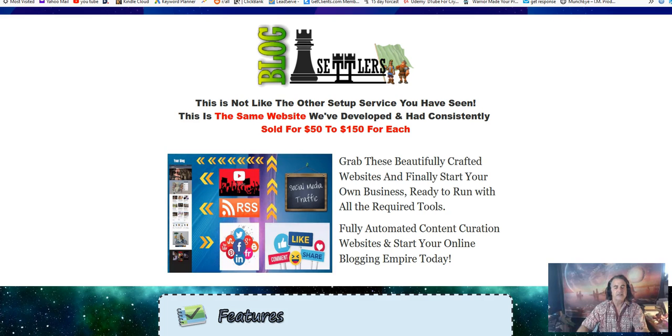What you're going to get is a WordPress theme and plugins that create content for you automatically. There's a tutorial to teach you how to set everything up on your blog, and after that it's pretty much set and forget. Today I'm going to go through the bonuses I have to offer along with all the benefits and possibilities for this product, Blog Settlers.